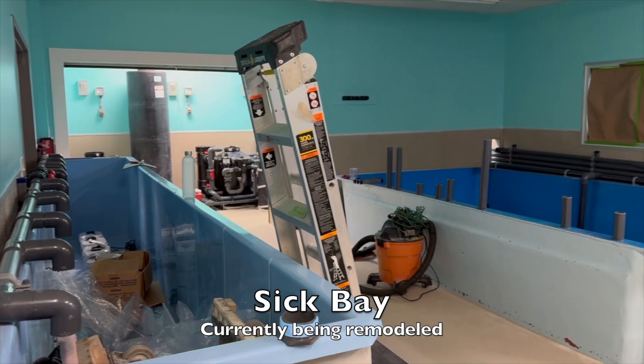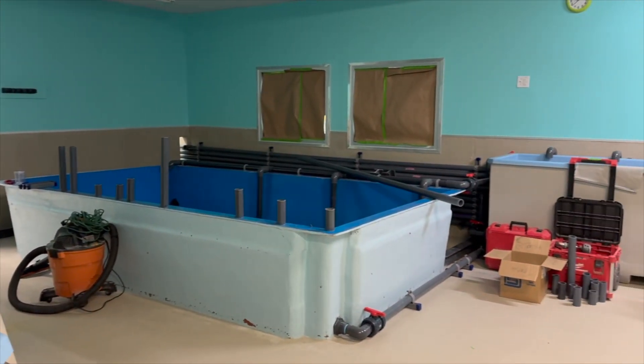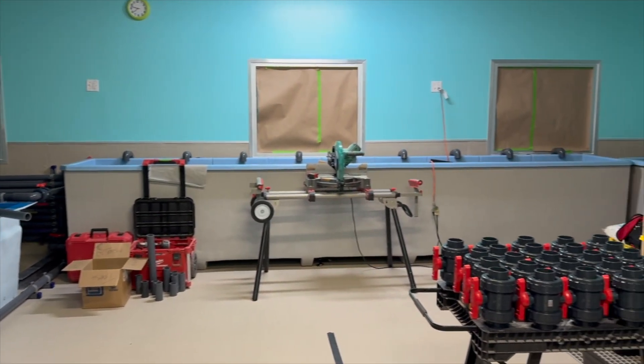Currently, Sick Bay — where turtles needing a more isolated space for recovery stay — is being remodeled to increase the number of tanks on a filtration system. This is a sneak peek of the final product.